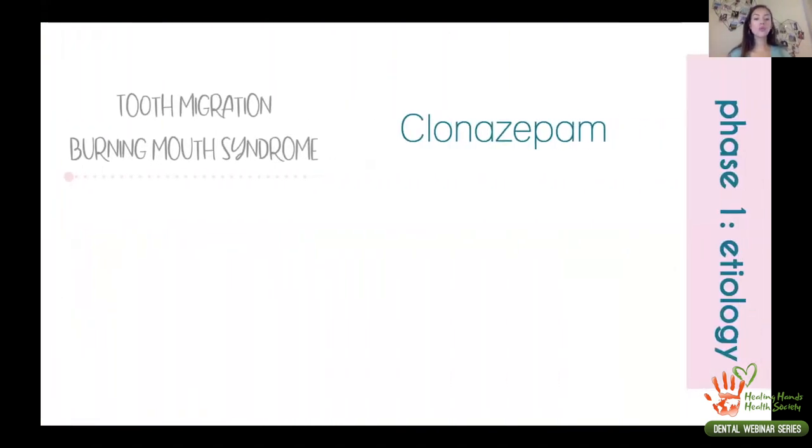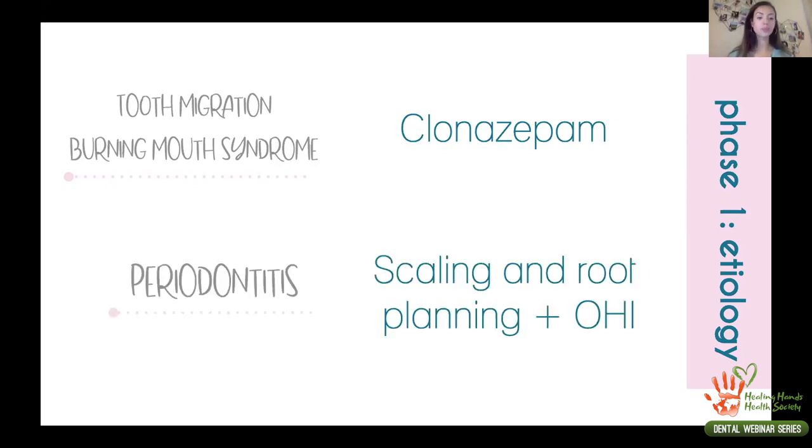This pressure from the tongue against teeth that were already losing periodontal support due to periodontitis caused the teeth to move further apart. These were the two main problems we needed to address before starting any treatment. For the tooth migration caused by burning mouth syndrome, we prescribed clonazepam — a benzodiazepine medication — as a mouth rinse for topical use, so the patient would not experience systemic side effects but would benefit from reduced burning sensation.